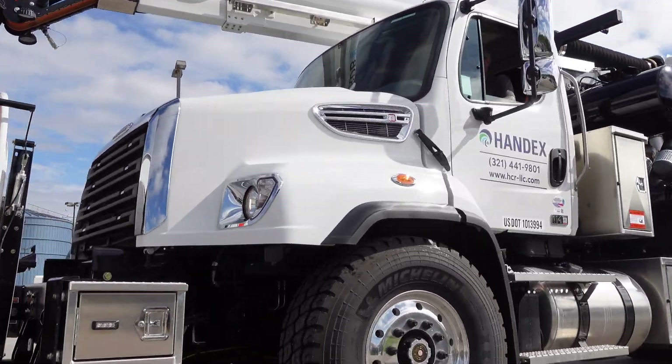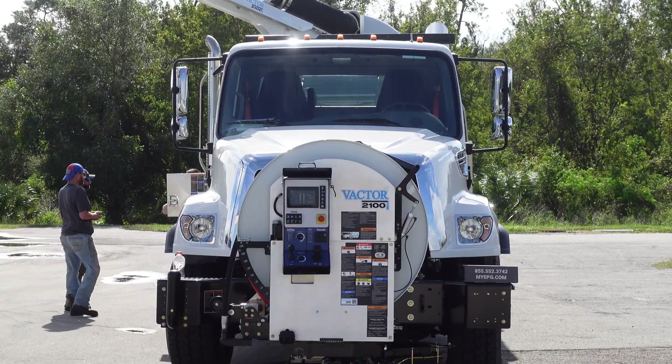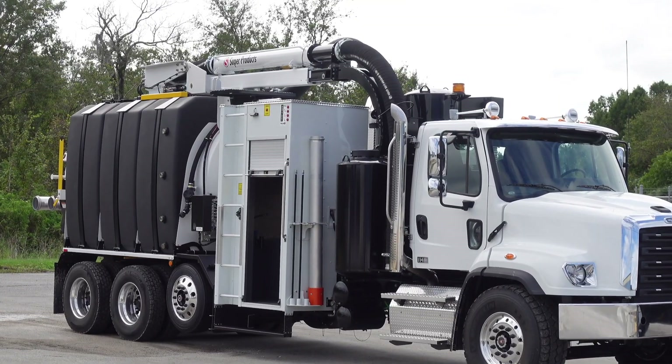Vactor combo jetter vacuum trucks use high-pressure water jetting and high-power vacuuming to clean sewers and pipes. The solids and debris are removed by the jets and then vacuumed.